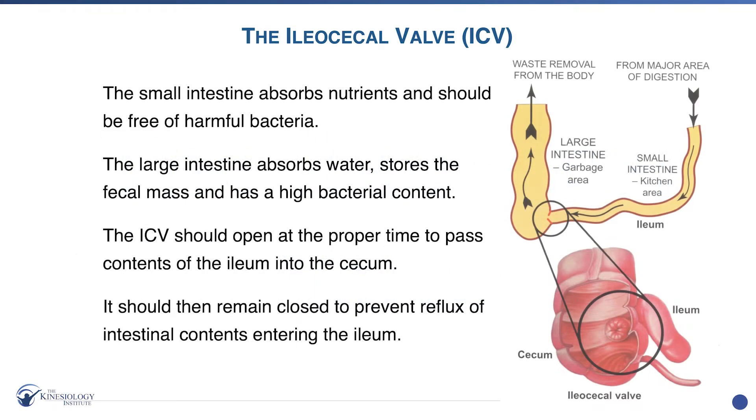Now, this ileocecal valve is so important. It's also known as the ICV. This is the valve that's the trap door between the small and large intestine. When the food gets fully digested and broken down in the small intestine, it's time to open the door — think of the kitchen area of the body. We open the door and it goes into the garbage dumpster area of the body, which is the large intestine to be carried out from the body.